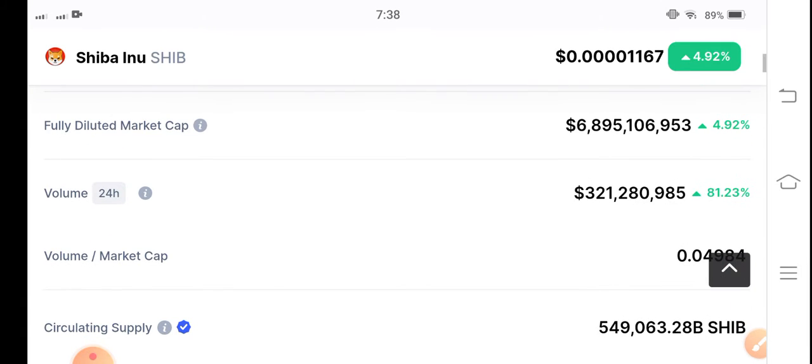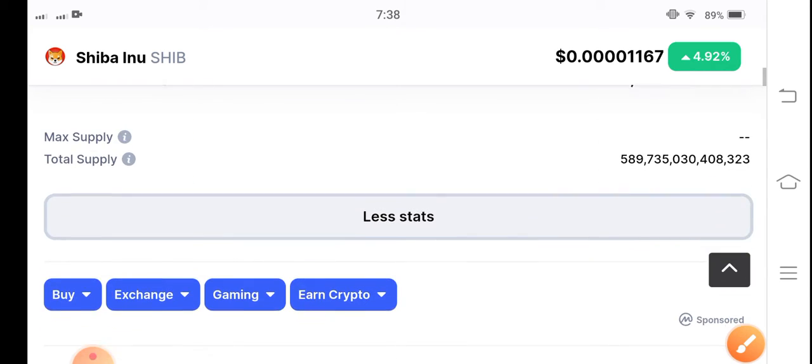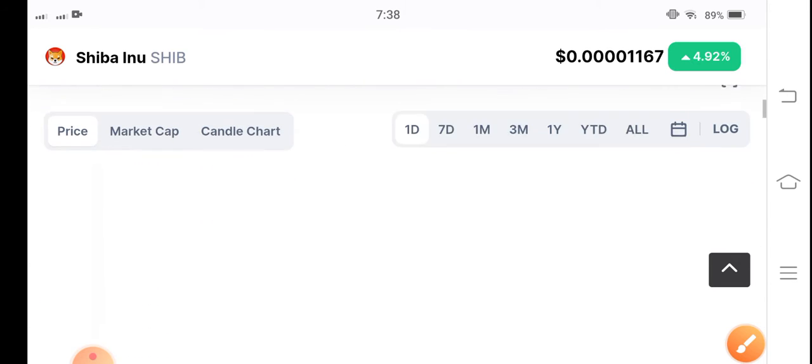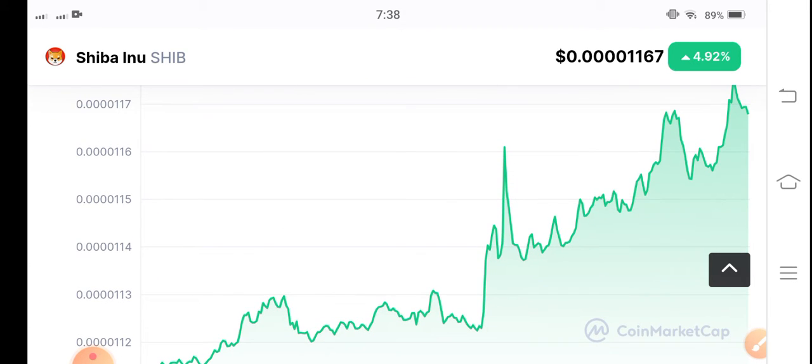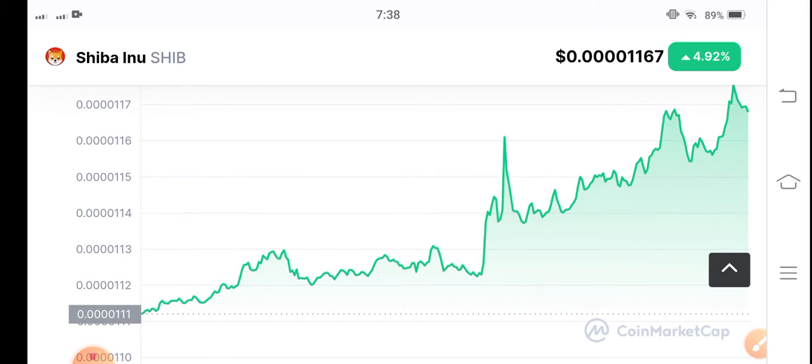If you see the 24-hour volume, the trading volume is positive — 81.23 percent trading volume is positive. That's why there are possibilities that Shiba Inu coin will pump. I'm pointing to this volume because volume is the most important thing in crypto.